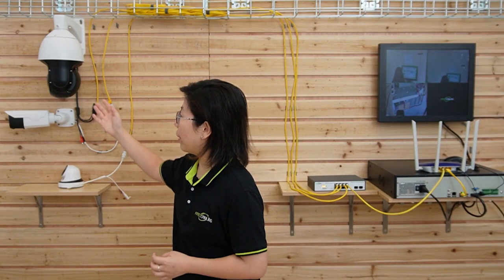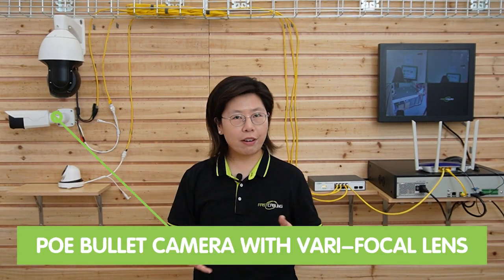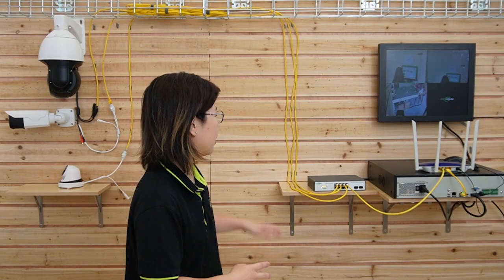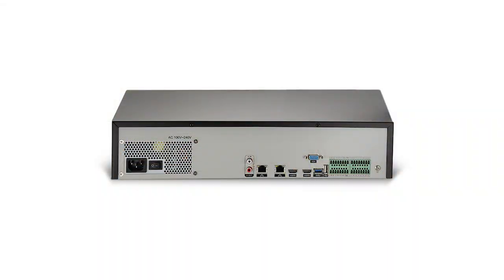In an IP camera system, you need to select appropriate cameras suitable for specific surveillance needs of each area. Today we have connected three IP cameras: a PTZ camera offering pan, tilt, and zoom capability for overall surveillance coverage; a bullet camera with vari-focal lens allowing manual lens adjustment; and a turret camera with a 4mm lens providing a wider perspective and equipped with two lighting systems. They're all connected to an 8-port WebSmart PoE switch, and our 32-channel dual HDMI NVR provides HD video data storage and reliable central management for multiple IP cameras with real-time monitoring.